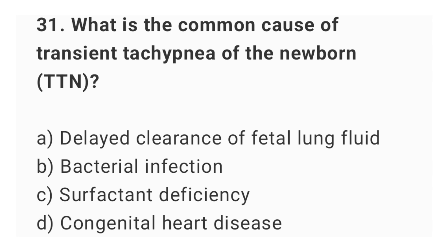Question number 31. What is the common cause of transient tachypnea of the newborn? The right answer is option A: delayed clearance of fetal lung fluid.